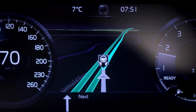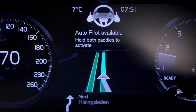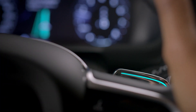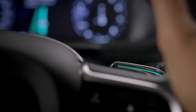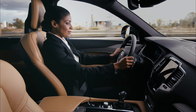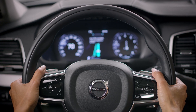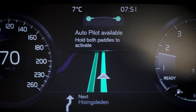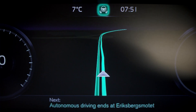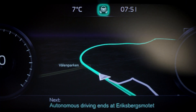When entering the road approved for autonomous driving, the car signals that the Autopilot is available — lights on the steering wheel paddles start flashing. Once the two green bars in the centre meet, the paddle lights shift to green and the Autopilot confirms that driving and supervision are delegated to the car.